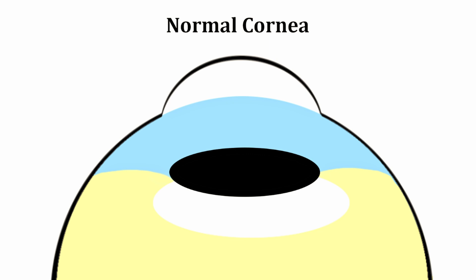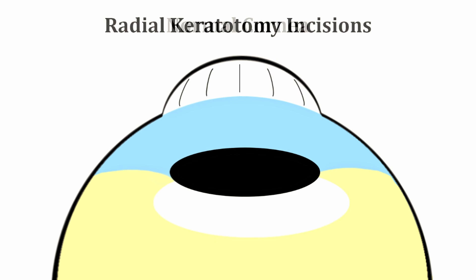Laser vision correction became available in the United States in 1996, and in Europe about four or five years before that. Radial keratotomy physically weakened the cornea. It made radial, wagon wheel-like spokes, and the number of spokes was dependent on how much effect you wanted on the cornea.